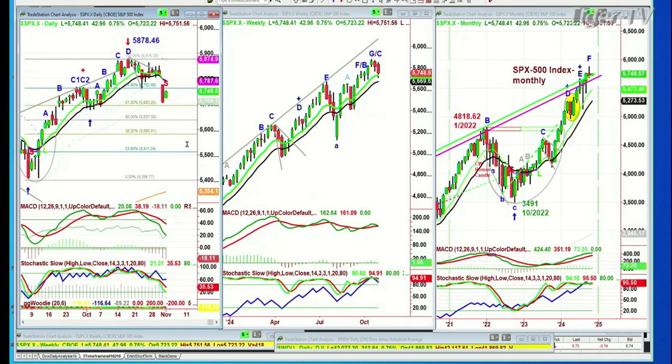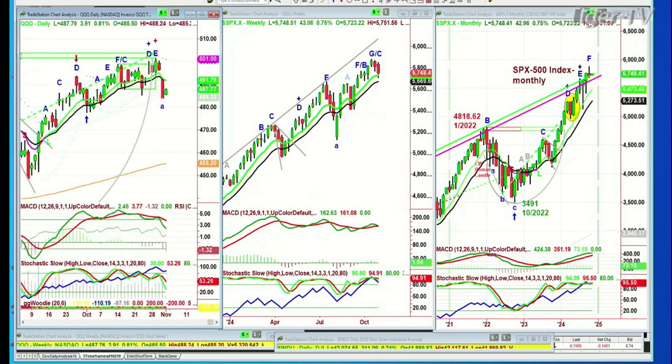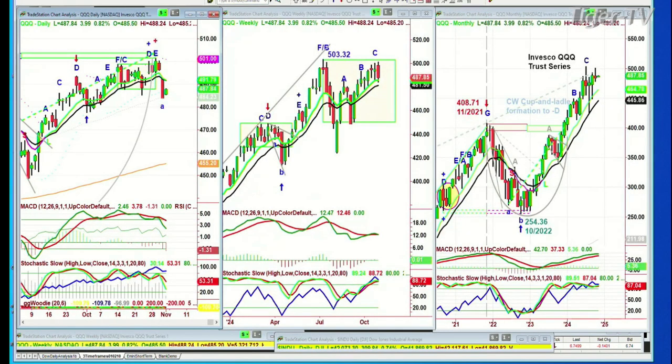We'll see today at the end of the day if it becomes a sell mode. This is the day chart. The weekly charts are all still very strong. Look at the QQQ, up 3.91 at 487.57. Yesterday was ugly. The 9-period moving average is still green — that's amazing, at 487.